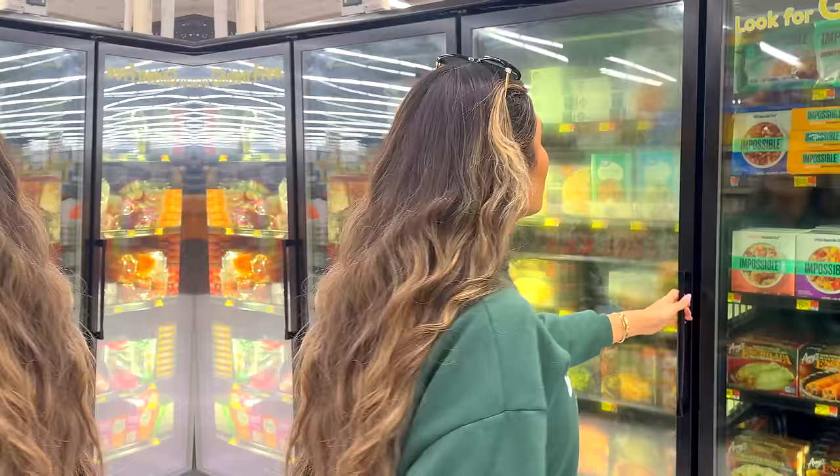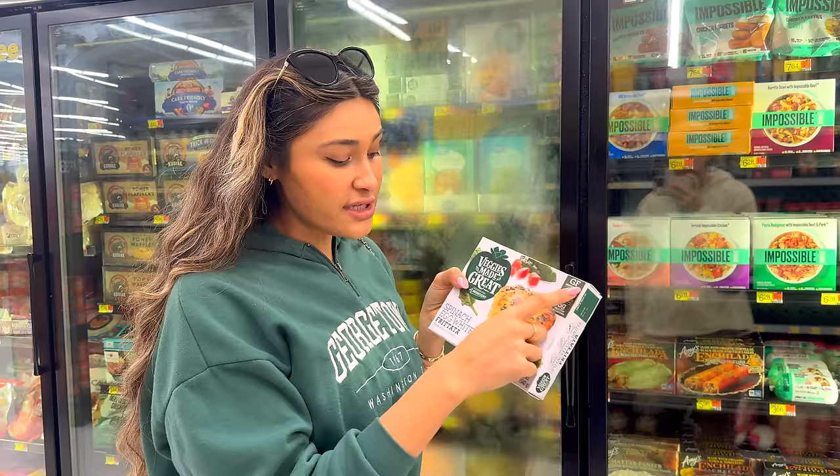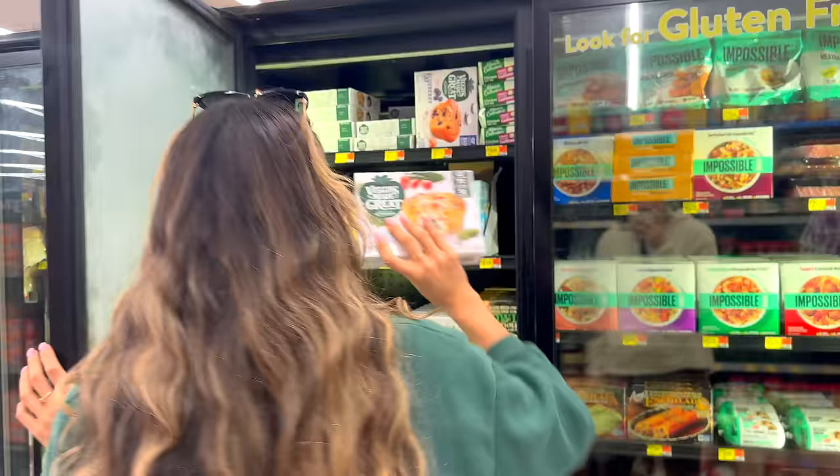I have always been obsessed with the egg white bites from Starbucks. These are really good — they only have 70 calories, five grams of protein, they're gluten-free, and this is the egg white version. I actually buy them at Costco. So if you like the egg white bites from Starbucks, you'll like these too.